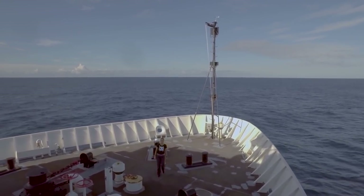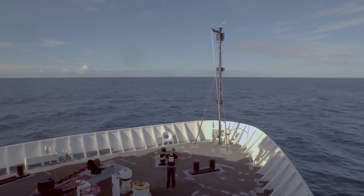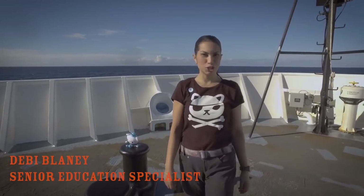Welcome, cadets, to the Okeanos Explorer. I'm Debbie and I'm an ocean explorer. I work for NOAA, which stands for the National Oceanic and Atmospheric Administration. Together with many other people, I work on this ship and we explore the deep sea. How do we do that? Let's go find out.